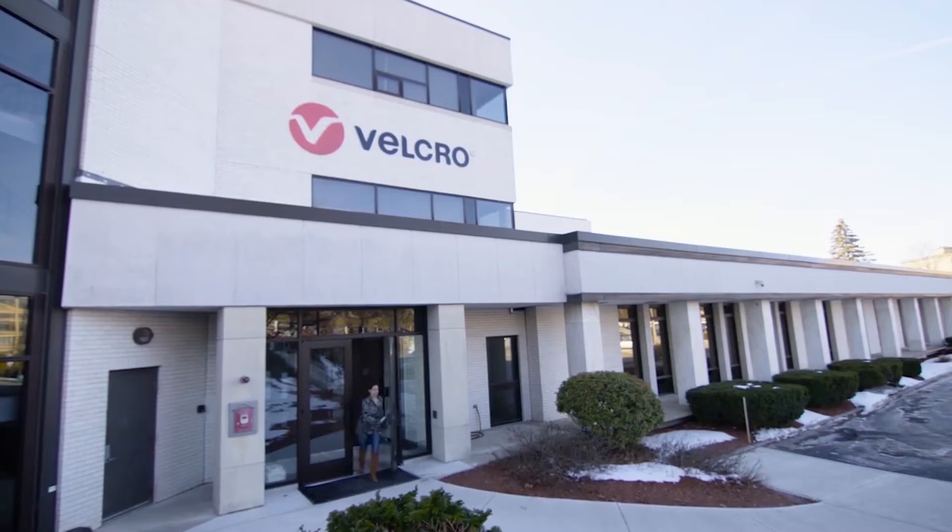My name is Maryann Bowen. I am the Global R&D Lab Manager here in Manchester, New Hampshire. I've been working for Velcro for 22 years in a lot of different roles.